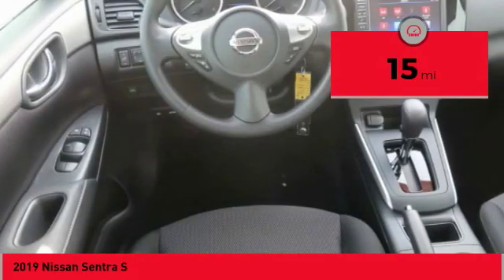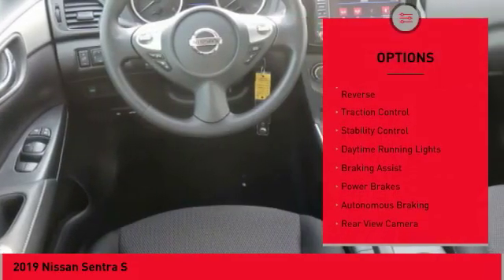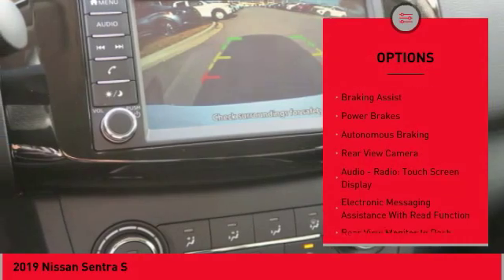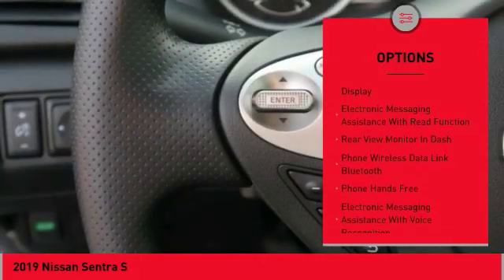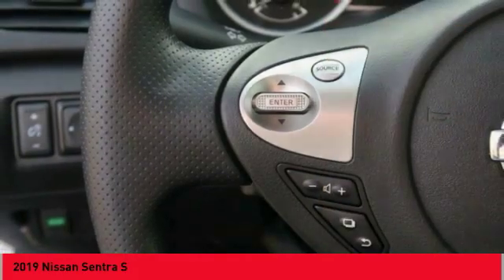Here are some of this vehicle's great options: power windows with safety reverse, traction control, stability control, daytime running lights, braking assist, power brakes, autonomous braking, and rear-view camera.